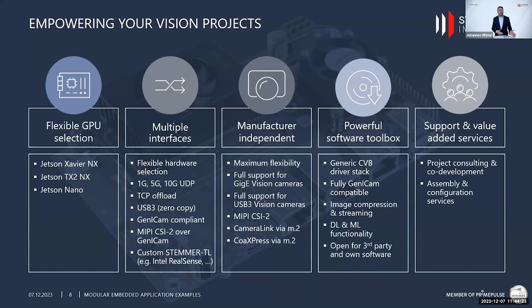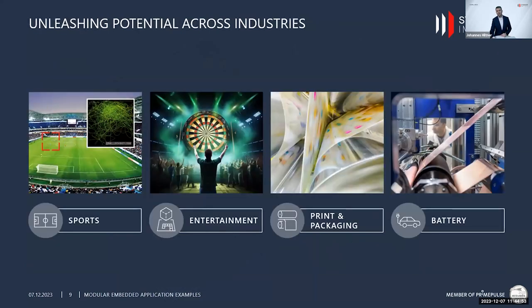That covers the hardware and software. We also provide services along the entire customer journey — technical feasibilities, project consulting, co-development, and more. I also want to showcase a couple of real-world application examples — I've brought four applications with me today.